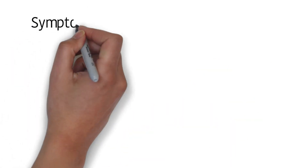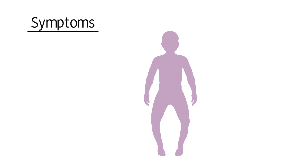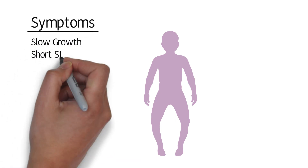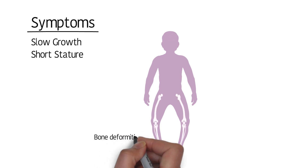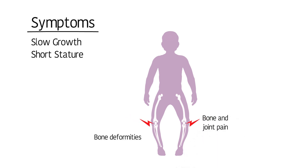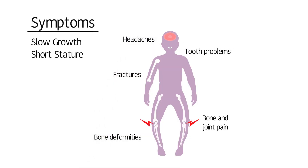Symptoms of XLH often first appear in early childhood. Because phosphorus is important for normal growth and development, children with XLH may grow slowly and not grow very tall. When they start to walk, their legs may become bowed outward or bent inward. Other symptoms can include bone and joint pain, bone fractures, problems with tooth development, anesthesia, and headaches. If an X-ray is taken, bone and joint deformities may be seen.